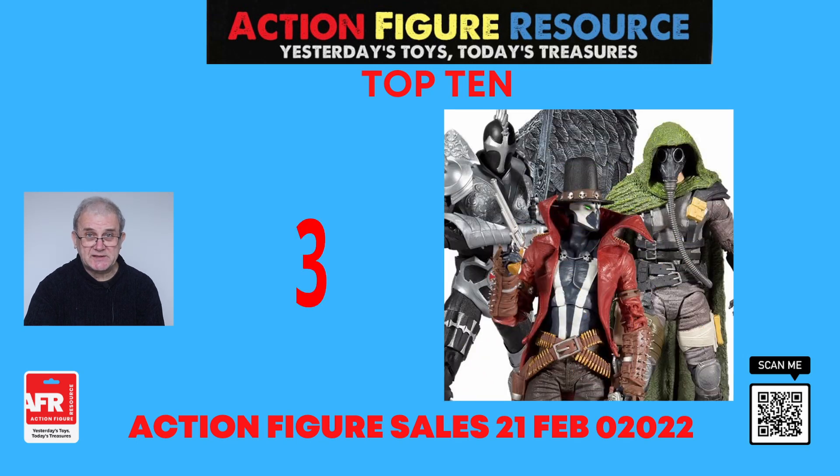At number three, we have the second wave of the rebooted Spawn figures from McFarlane. This series of six figures includes Gunslinger Spawn, Soul Crusher, and Dark Redeemer. Each figure has up to 22 points of articulation and a display base. Gunslinger Spawn includes two pistols and a Gatling gun. Soul Crusher comes with a pistol and an assault rifle, and the Dark Redeemer includes his sword. Each figure is showcased in a Spawn-themed window box packaging.